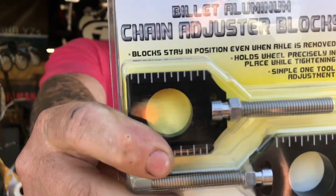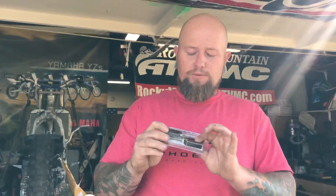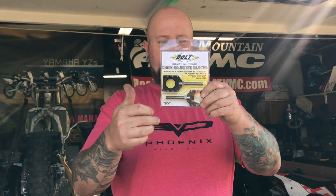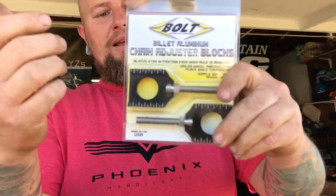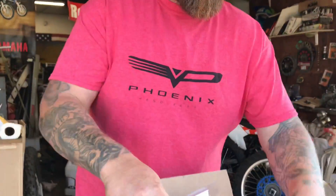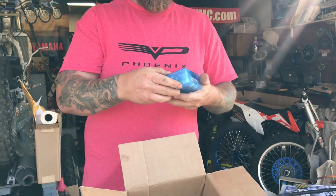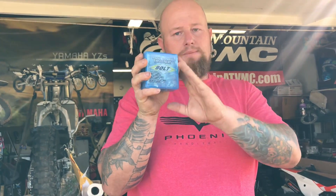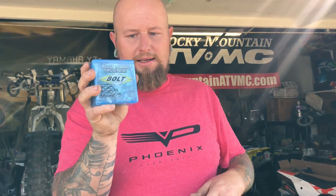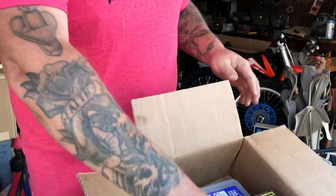Also, the chain adjusters — these are rad because there is no locking nut. Wherever you tighten them and then lock down your axle nut, that's exactly where they're going to stay. And last but not least, the body fastener kit — this is every bolt in the gas tank, fenders, body. Straight up body kit. We got it all. So we're getting things handled: new bars, fastener kit for the whole bike. Let's go.